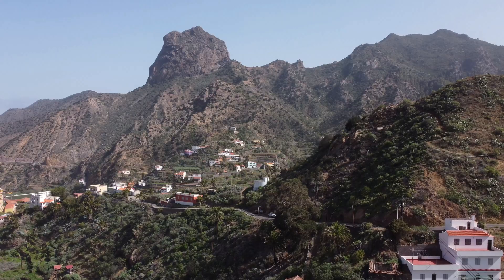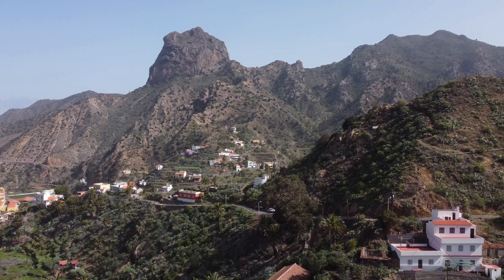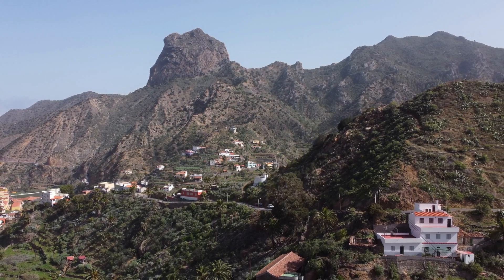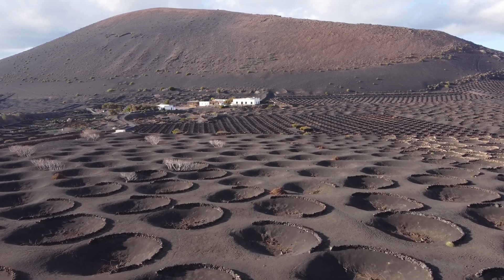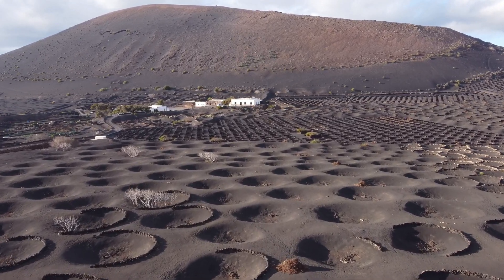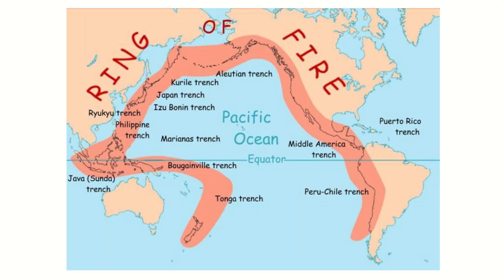Why are La Palma and El Hierro still active, while other Canary Islands have not seen eruptions for thousands of years, or much longer? We will also touch on terms that may be familiar to many from films and TV, such as the Ring of Fire and the San Andreas Fault.